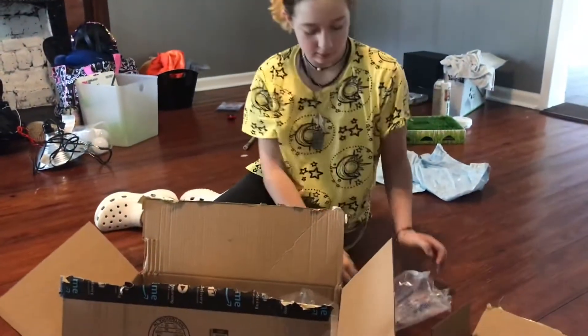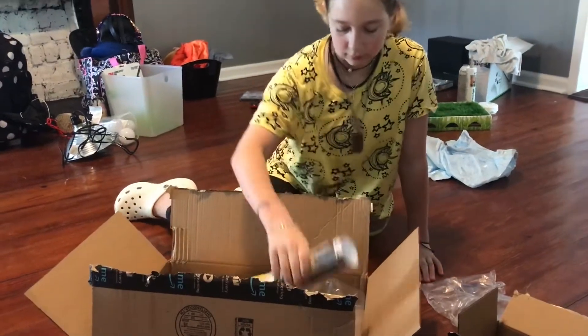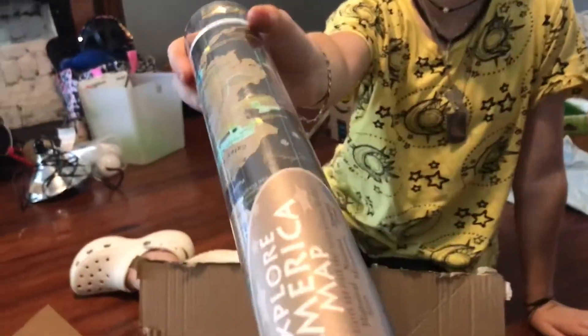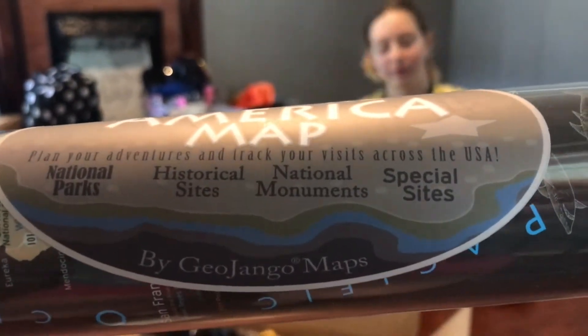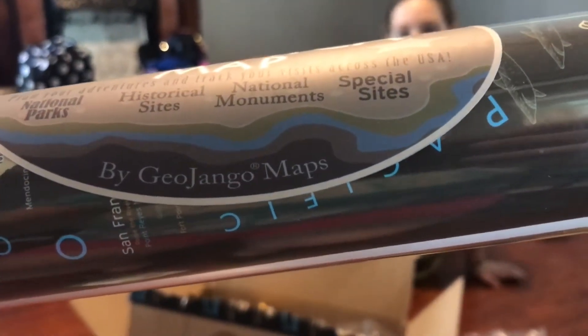We've got a map — it's got all the parks. It's an Explore America map covering national parks, historic sites, national monuments, and special sites by Geo Django Maps.